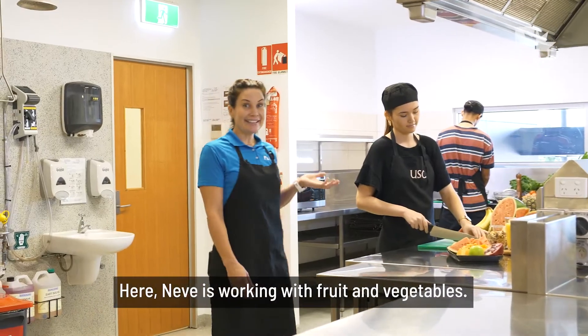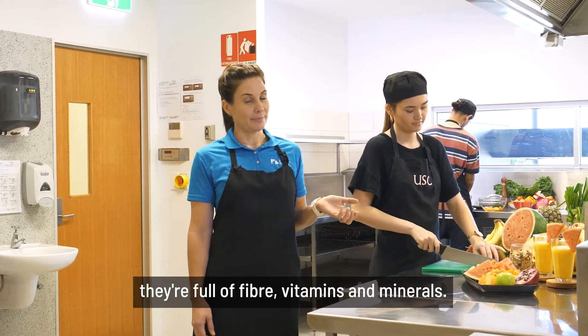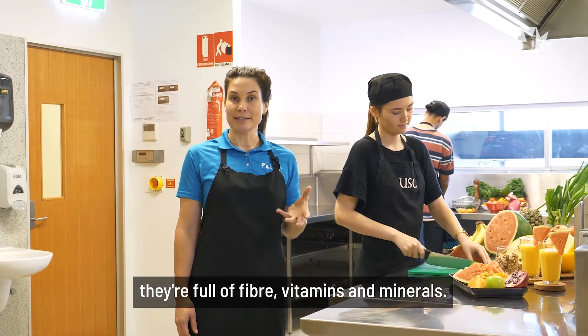Here, Neve is working with fruit and vegetables. We know that fruit and vegetables are healthy — they're full of fiber, vitamins and minerals.